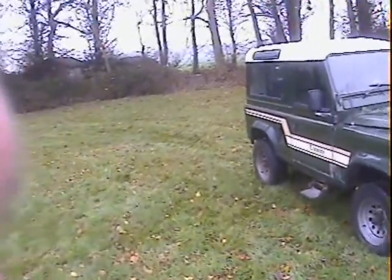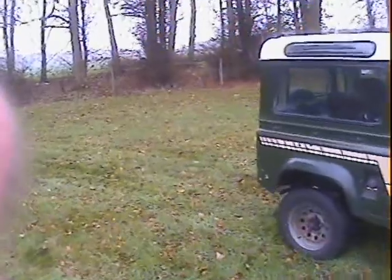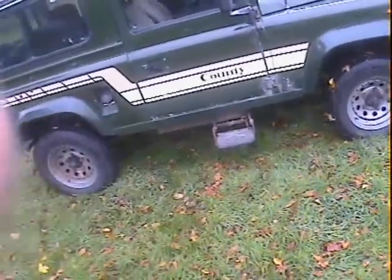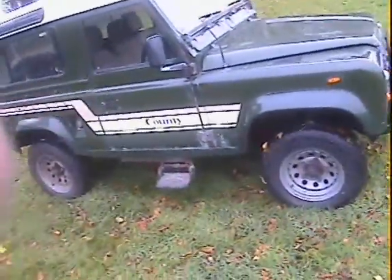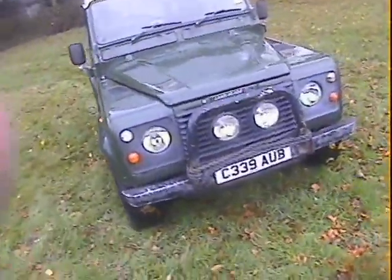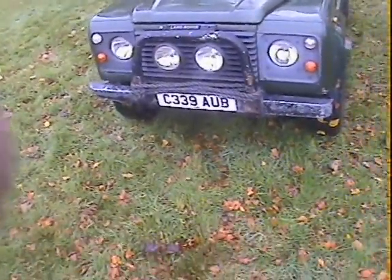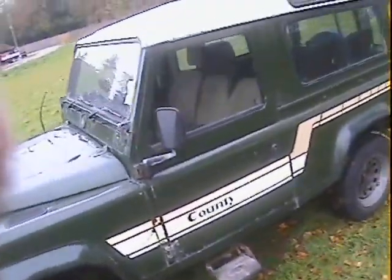A proper genuine County Station Wagon - it's got the proper county alpine lights and opening rear side windows, county interior trim, a set of four silver modular wheels with road tires, sidestep on the driver's side, factory steering guard under the front, a front A-bar with extra lights - I don't know if the extra lights work or not, haven't checked. There's also a sidestep on the passenger side.